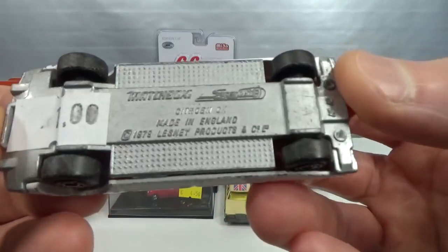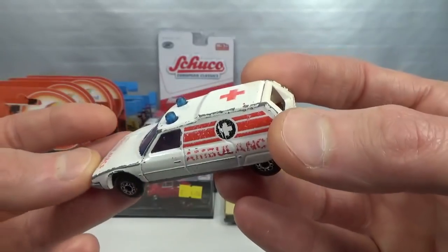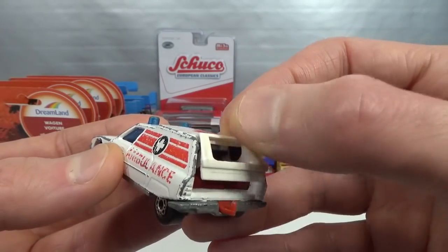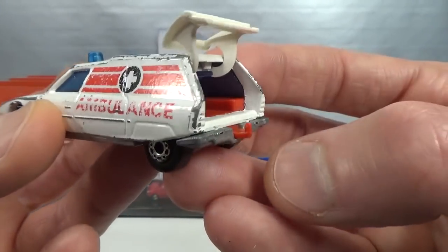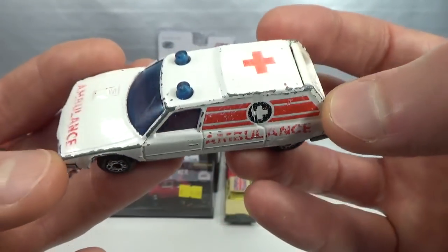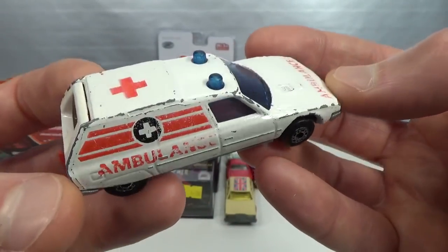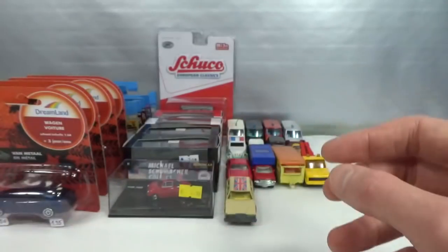Then we got the Citroën CX ambulance version, also one euro. I think most of the Matchbox were. I have a few regular station wagons in my childhood collection in blue and yellow, but did not have an example of this. It still has the trailer hatch — the hatch that opens up. The decals are faded but everything's still there, the suspension still works and stuff. Good enough.